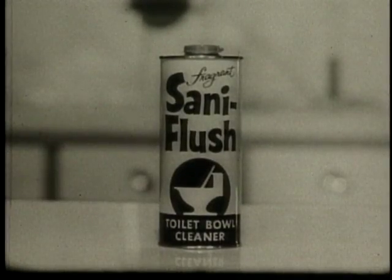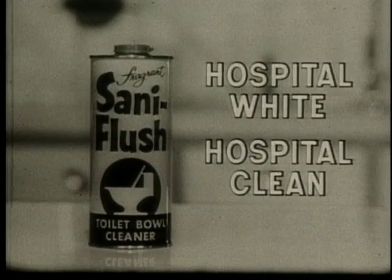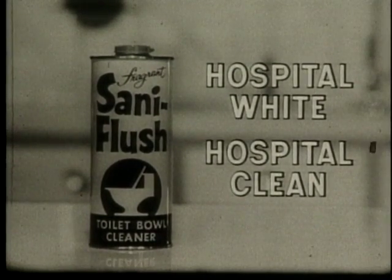And this fragrant formula makes your bathroom bowl flower fresh. So why do over 250 hospitals clean bathroom bowls with Santa Flush? Germ-killing Santa Flush cleans bowls hospital white, hospital clean.